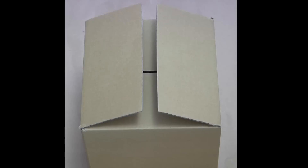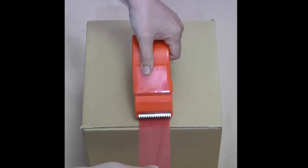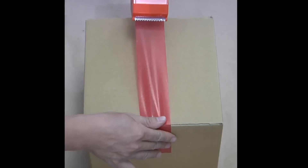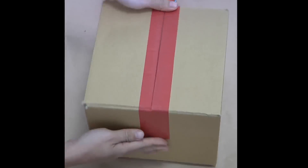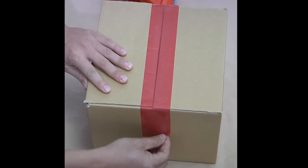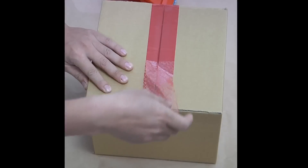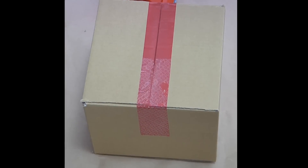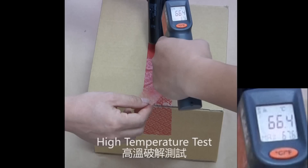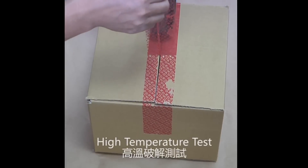High residue, tamper evident tape can be applied to cardboard boxes. Even at high temperatures, the tape still works.